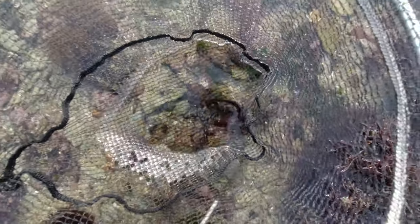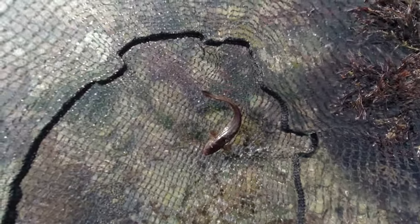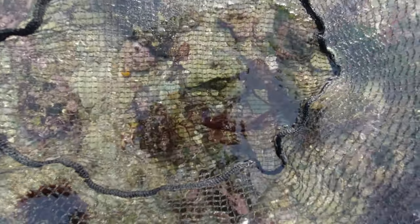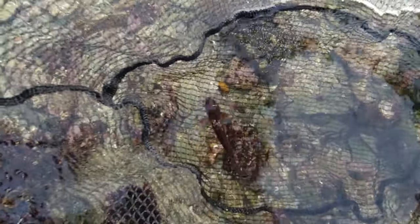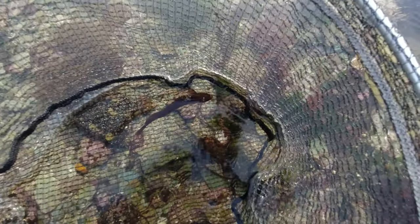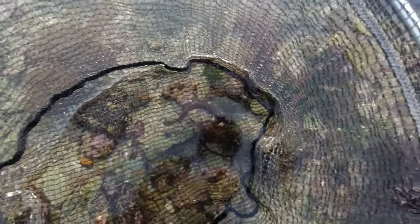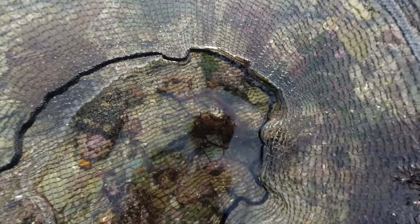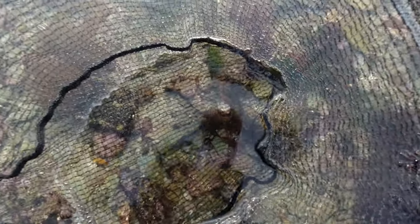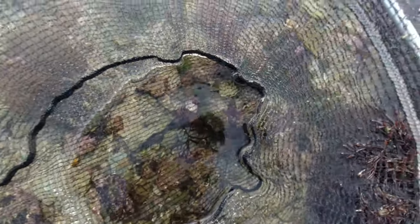I actually managed to net one this time — in the bottom of the net there, as you can see, that is a teeny tiny little shore rockling. Normally every time I try to film them they've just darted off, but I managed to catch this one so I can give you guys a better show. Awesome little things. In my first nighttime video towards the end, I found one of these that was much much bigger — obviously this is just an absolute little baby.